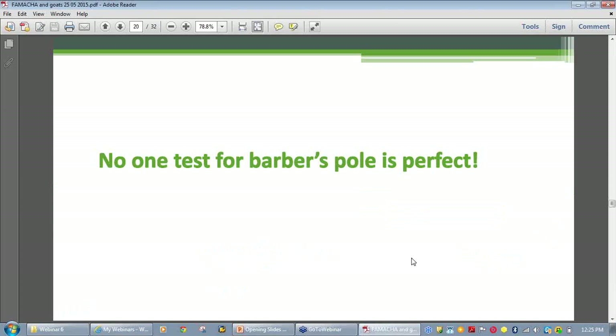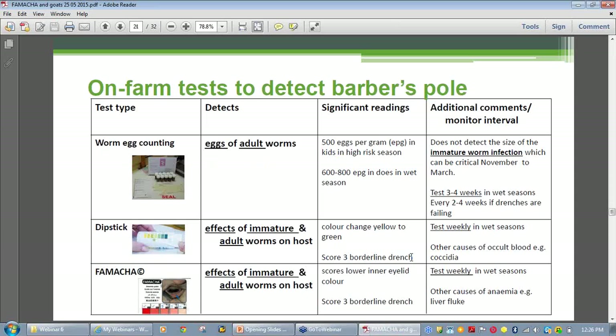Broadening the scope of this talk to cover other on-farm tests: these are the main on-farm tests that goat producers are currently using to diagnose barber's pole infections. They are all indirect tests measuring an external sign to make deductions about the size or nature of the hidden infestation. Starting with the worm egg count: this procedure counts the number of worm eggs in a small amount of dung, and research has confirmed a correlation between the egg count and the adult worm burden in sheep and goats.